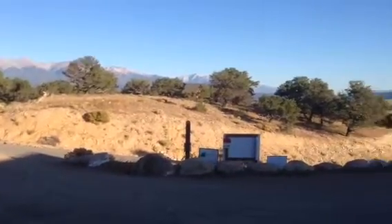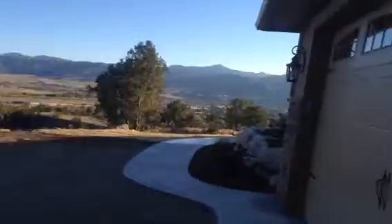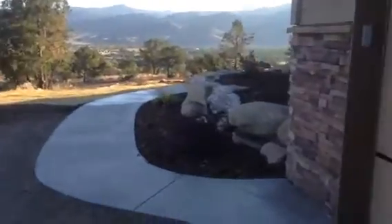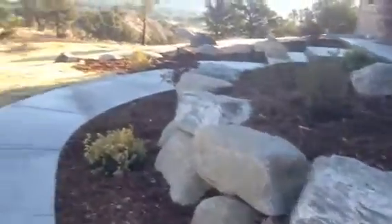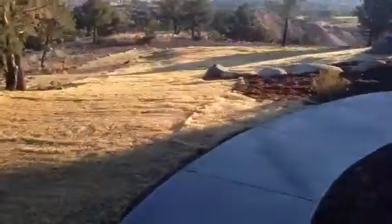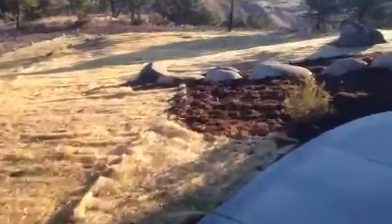Good morning up on Fawn Ridge. Been a little while since we've shot a video but we're on track here, gonna take a couple of walk arounds. The grass is just starting to pop up through our netting.